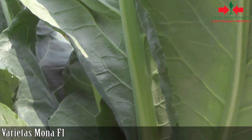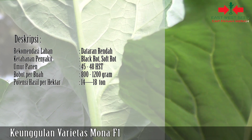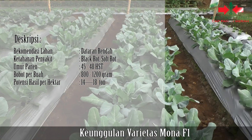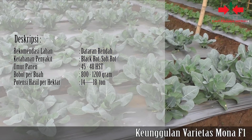Lantaran tergolong sebagai varietas unggulan baru, Mona F1 sangat toleran terhadap serangan beragam penyakit. Di antaranya adalah penyakit black rot atau busuk hitam dan soft rot atau busuk lunak.